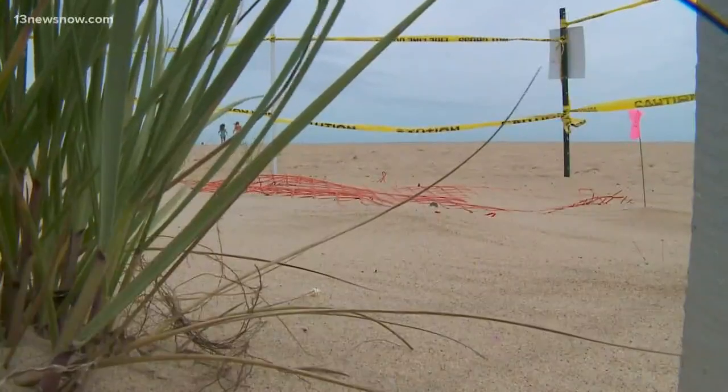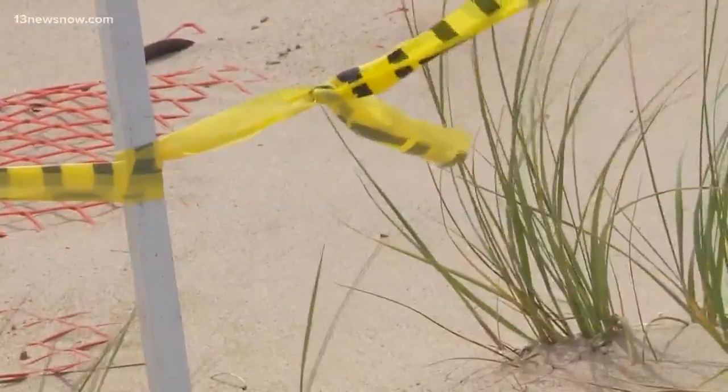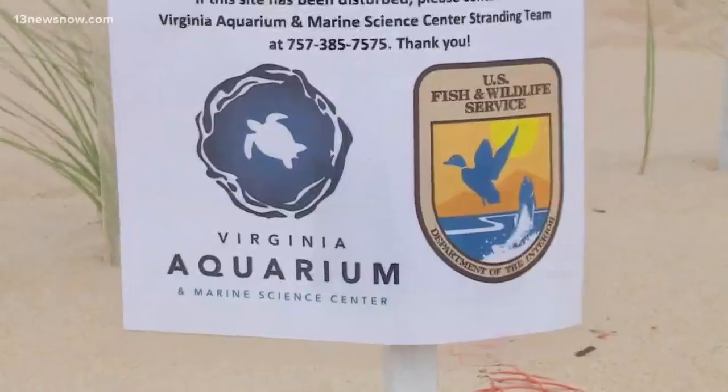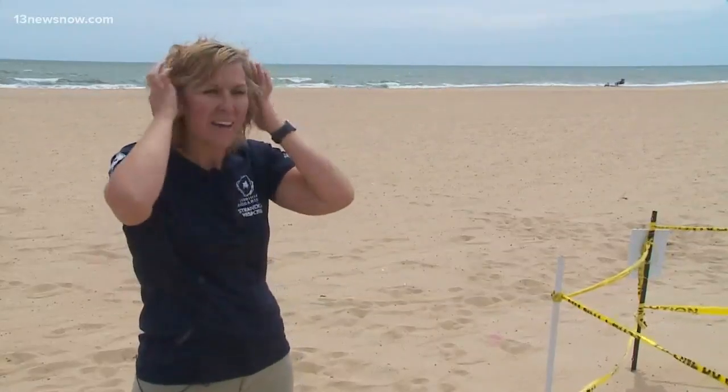Zerotrian says her team will ensure the turtles at least make their journey safely to the sea. They have volunteers and staff available to help them if they get stuck in a rut, or if a seagull, owl, or ghost crab tries to get them — they'll work to keep the predators away.